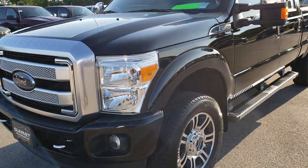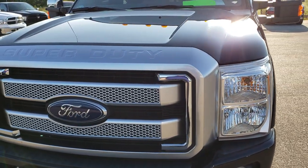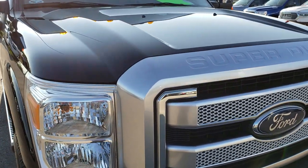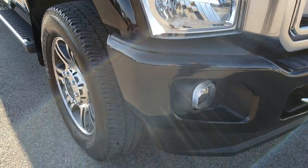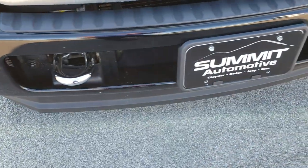Today we are taking a look at this super clean 2016 Ford F-350 crew cab, short box, single rear wheel. This truck has the 6.2 liter V8 motor. From this HD video, you will be able to tell that this truck is extremely clean all the way around.